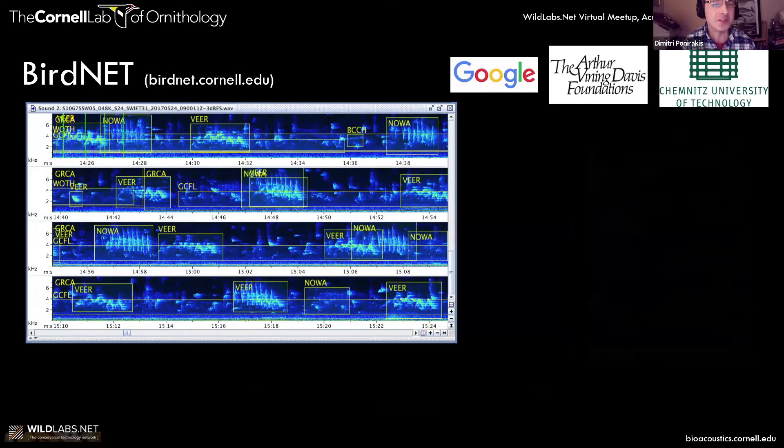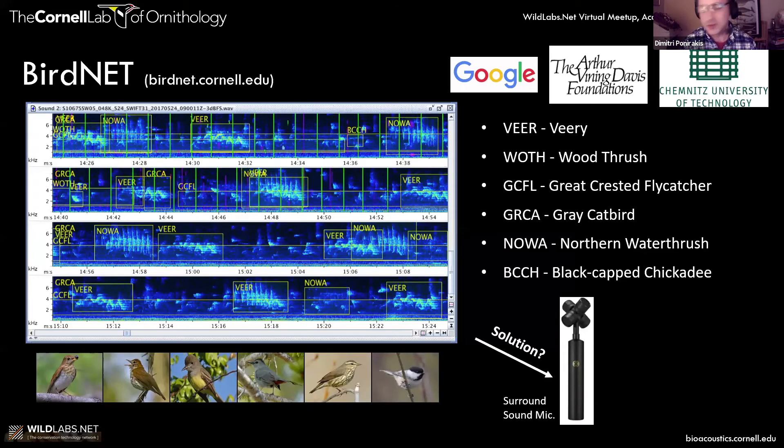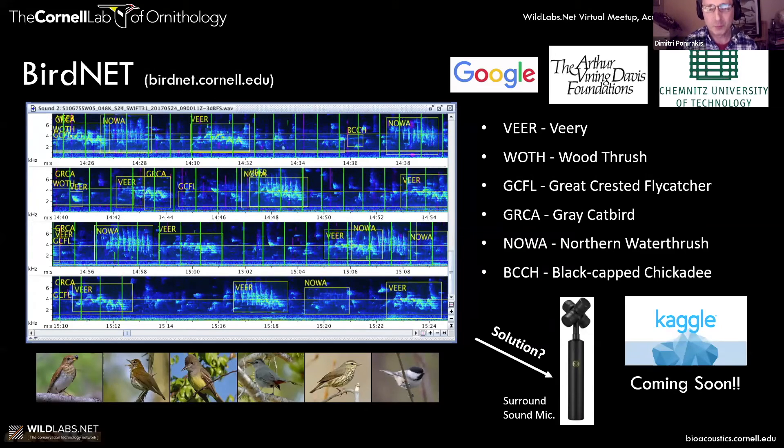There are issues though. One is that especially during the dawn chorus there are overlapping vocalizations, and the neural nets have a hard time differentiating or picking out a particular species when there are overlapping calls. A challenge for the future is how we deal with that. One possible solution is to use a surround sound microphone with multiple microphones to differentiate sound across those using directionality to discern different calls when they're overlapping. We're also going to have a Kaggle contest — check our website, it should be coming soon.